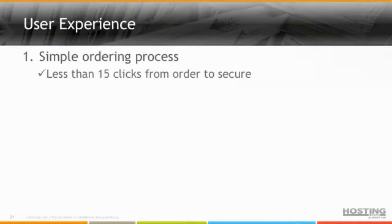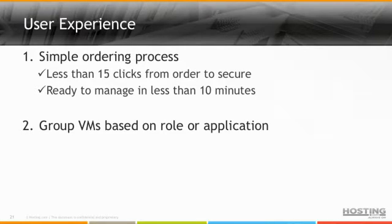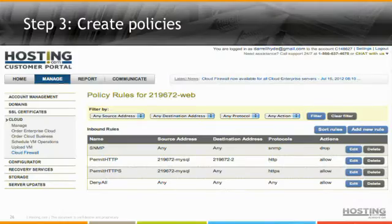What's the user experience like? Very simple. We allow a simple ordering process — less than 15 clicks through our portal from the time you order the service to when it's online, and ready to manage in less than 10 minutes. We allow you to group VMs based on the application, not based on a network or a zone, and then create policy. Something you'll notice about these screenshots — that's my username in our portal. I pulled these screenshots live out of our portal on the plane, so this is functionality that exists today that customers can use. This is how you order the service, add a VM to a group, and create policies. Very, very simple — and that's key. We want to provide a simple user experience.